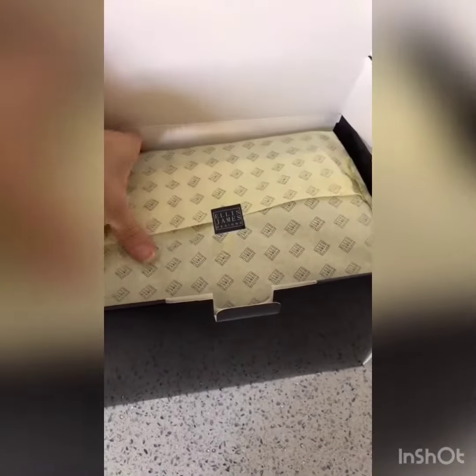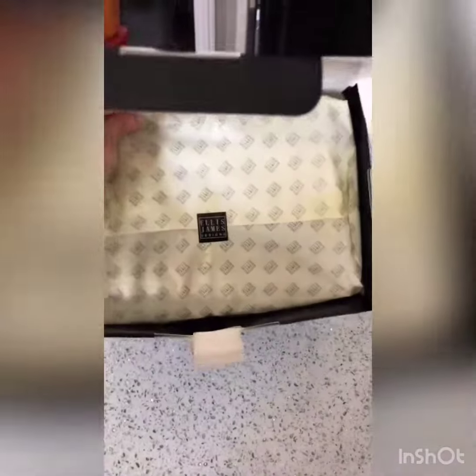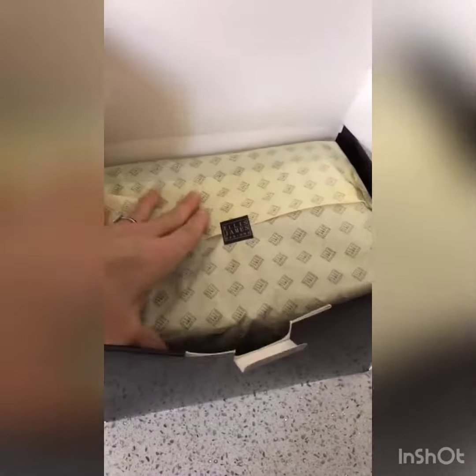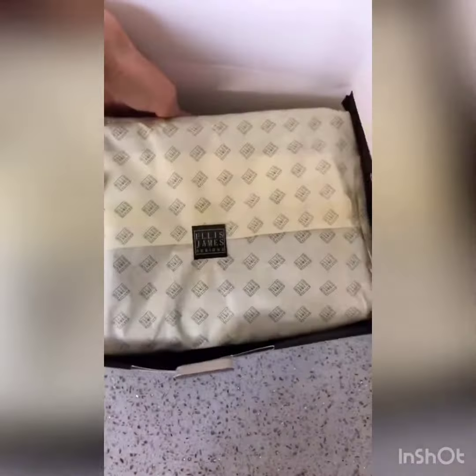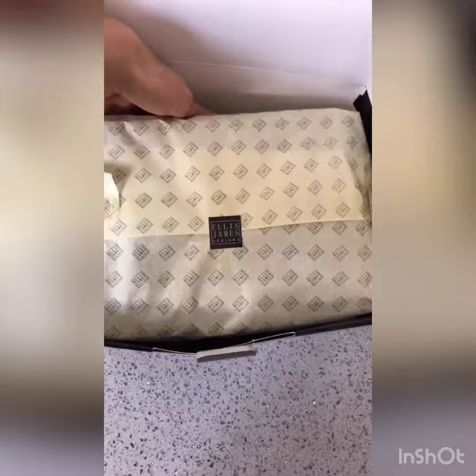There's something to be said for the thought and time that goes into packaging. I know you just throw it away most of the time, but I think they take pride in their company.